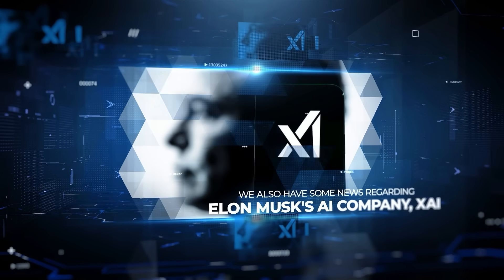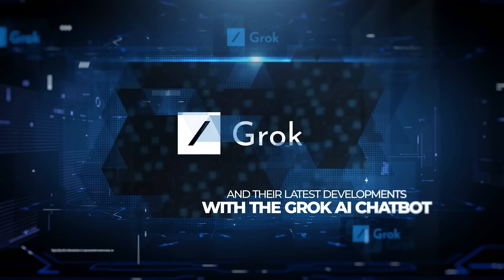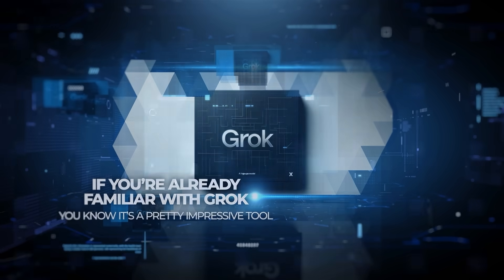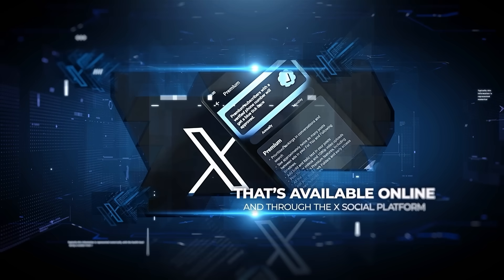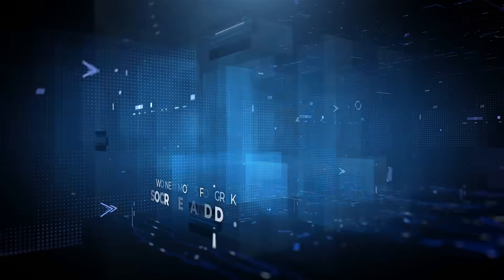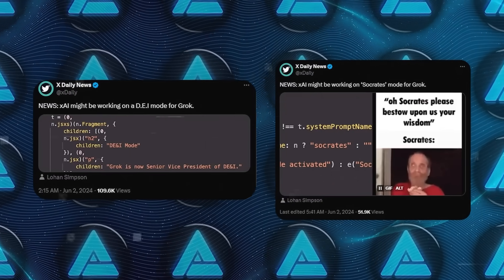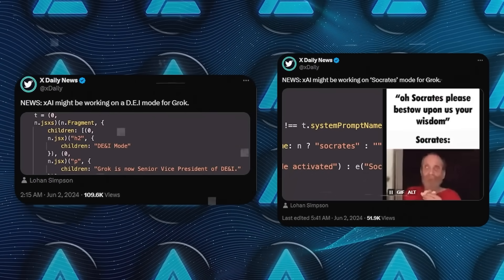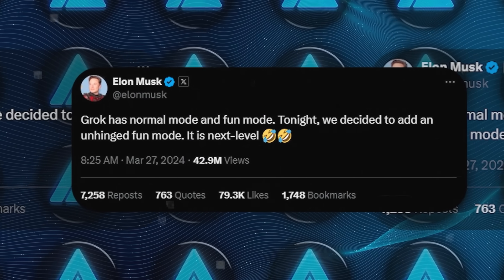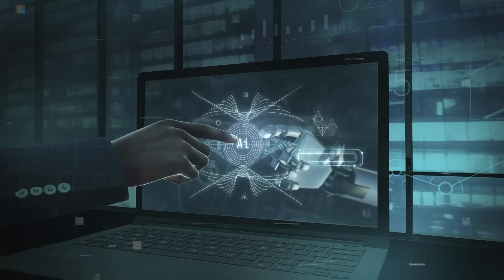Now we also have some news regarding Elon Musk's AI company, xAI, and their latest developments with the Grok AI chatbot. If you're already familiar with Grok, you know it's a pretty impressive tool available online and through the X social platform. It looks like xAI is gearing up to roll out two new modes for Grok: Socrates and DEI. Grok already has a few modes, including Normal Mode, Fun Mode, and the recently announced Unhinged Mode, which offers a more unpredictable and entertaining interaction style.